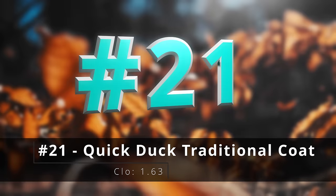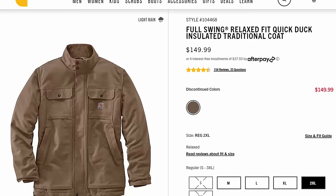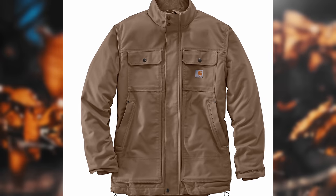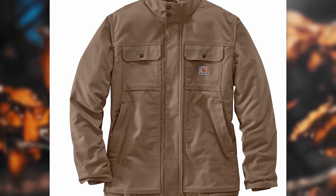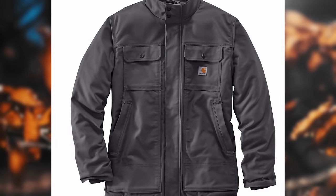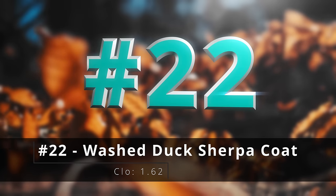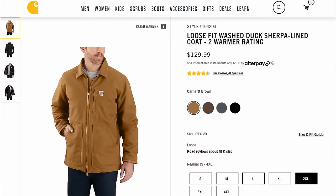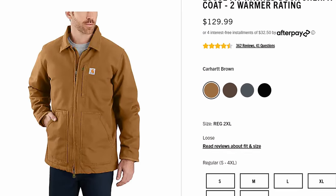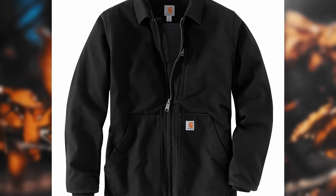Number twenty-one, the quick duck insulated traditional coat. The quick duck is a fantastic material — actually lighter than the traditional sandstone duck, but ounce for ounce just as tough. This has a smooth quilted lining with a lot of pockets, and adds two chest pockets compared to the active jack. You can also get a snap-on hood for this. Number twenty-two, the washed duck Sherpa lined coat — Carhartt's signature duck fabric with a soft Sherpa lining interior. Basically the active jack with a chest pocket and without a hood.